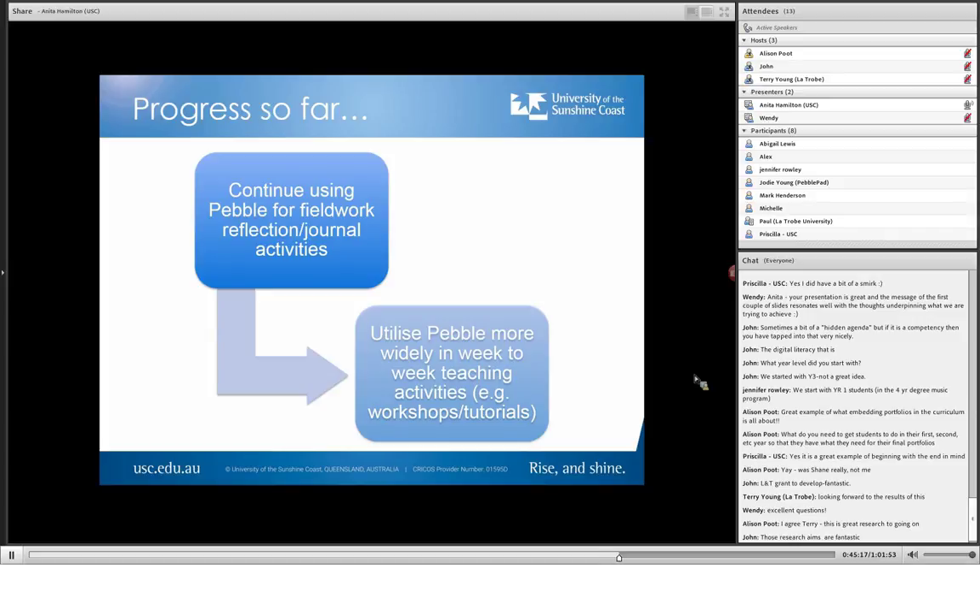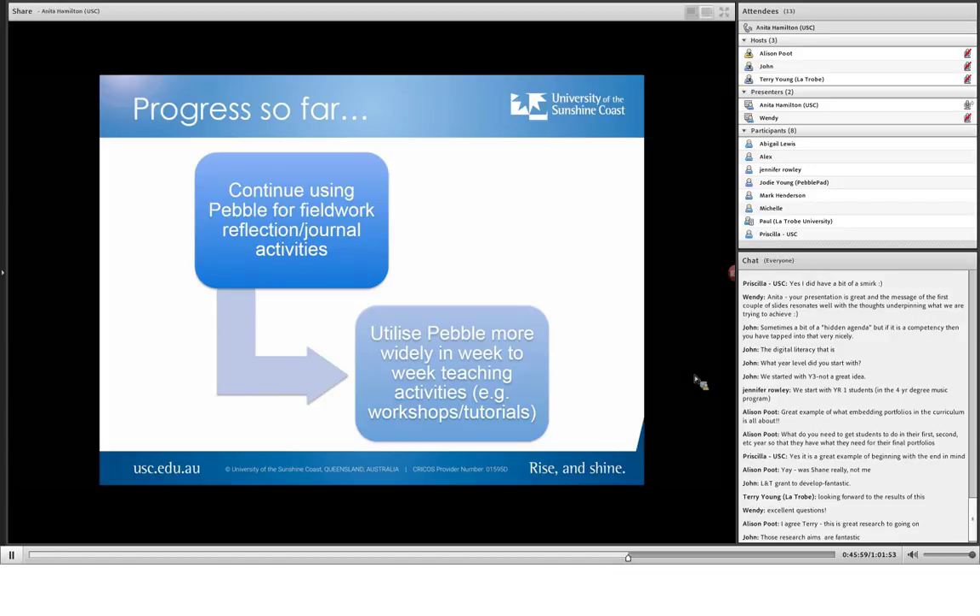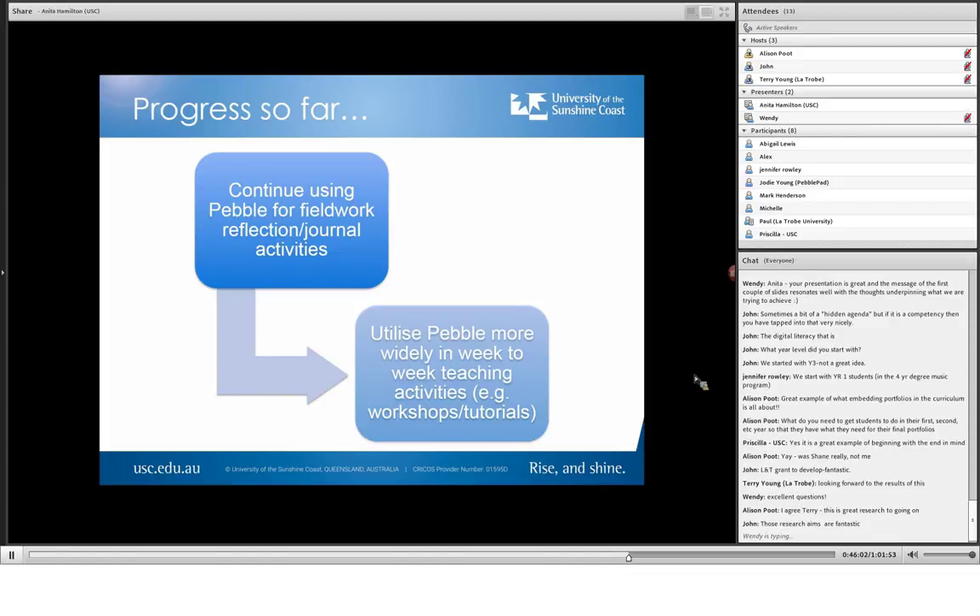We're mapping it right through the entire curriculum, so everything that happens inside the classroom as well, because we realise a lot of that is where the initial learning happens. We want students to see that we've mapped what we're teaching against the competencies, because our vision is that when they graduate, they know they've met the competencies and they're really confident about talking about them. The students are now talking much more about the competencies and why they're important and how you can demonstrate that you've achieved them.